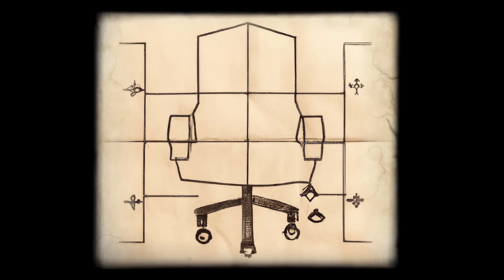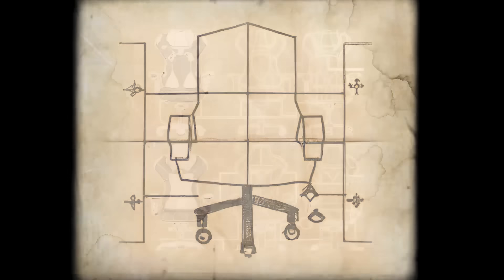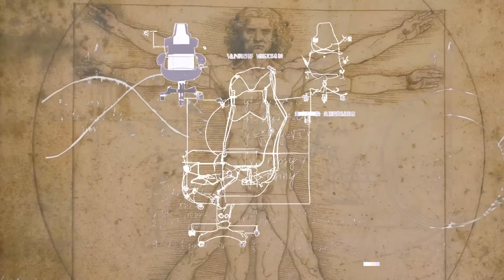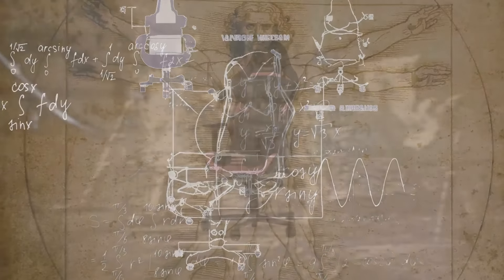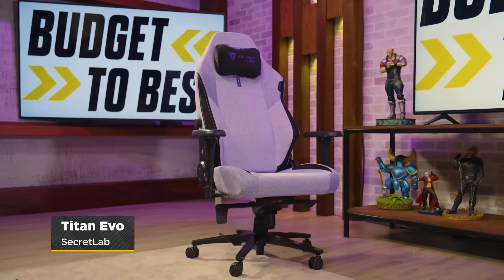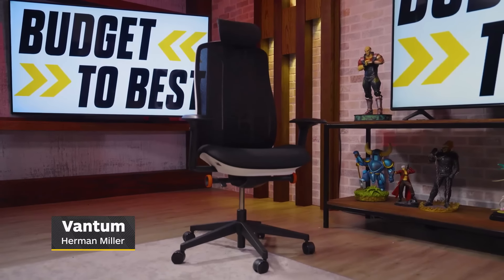Gaming chairs have been around for many years with the recognizable race car seat design, thanks to DX Racer setting the standard with the very first gaming chair back in 2006. Today we're going to take a look at three gaming chairs that have taken that tried-and-true design approach and modernized it to accommodate the average gamer's needs: the Razer Enki, the Secretlab Titan EVO, and the Herman Miller Vantum. We'll determine which is the overall best gaming chair for both your wallet and your back.